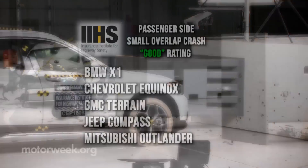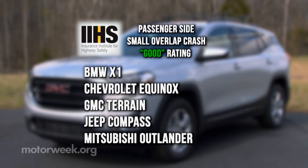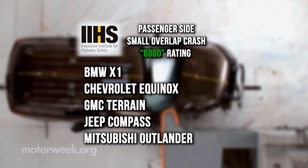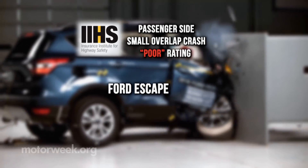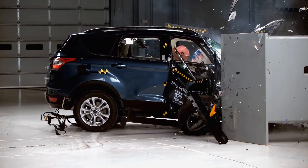In the seven new tests, the BMW X1, Chevrolet Equinox, GMC Terrain, Jeep Compass, and Mitsubishi Outlander all earned a good rating. The Mitsubishi Outlander Sport earned a marginal score, while the Ford Escape earned a poor rating. The Escape had earlier rated acceptable on the driver's side test.